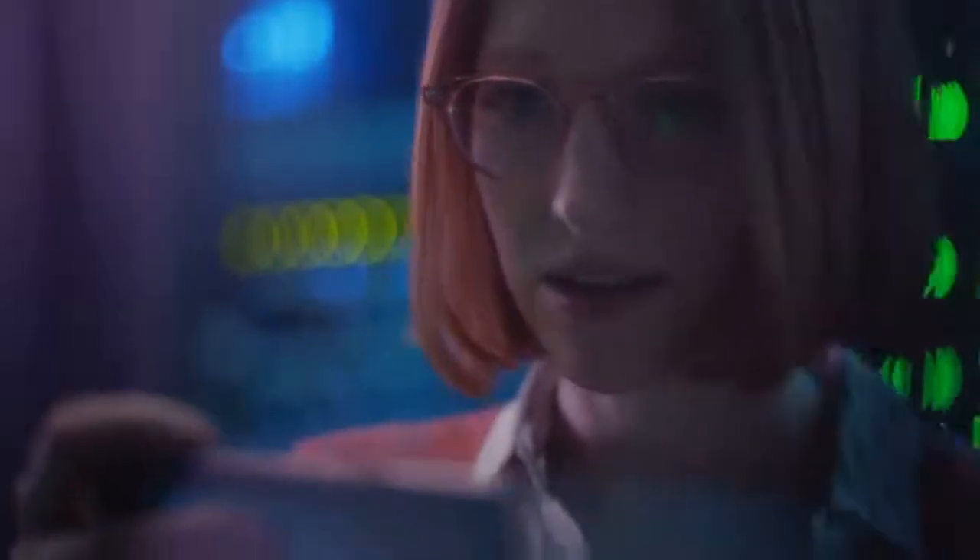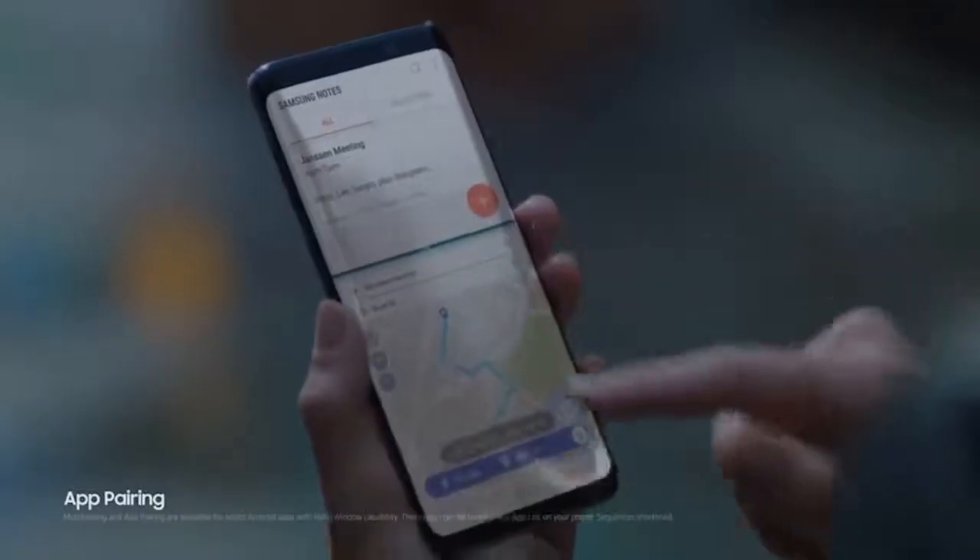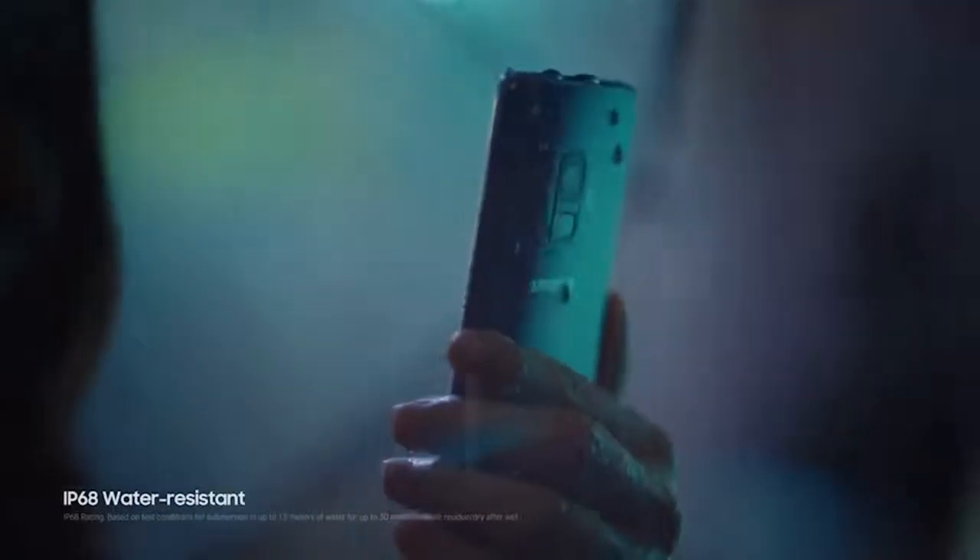Apps can be developed and customized as your people need them, and apps themselves can be paired quickly and easily together, giving you convenient shortcuts. And since the Galaxy S9 is water resistant, it keeps on working come rain or shine.